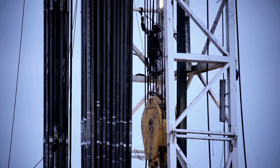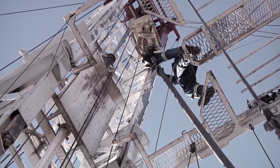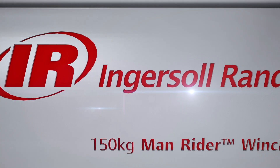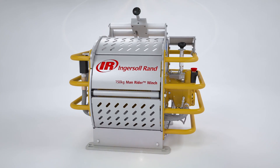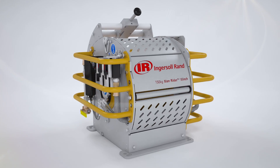When workers have to get to hard-to-reach places, you need the most trusted man-riding winch on the market. Introducing the new Ingersoll Rand MR150 Man Rider Winch. Like the thousands of other Ingersoll Rand Man Rider Winches already in service, the MR150 is specifically designed for safe and reliable personnel lifting.